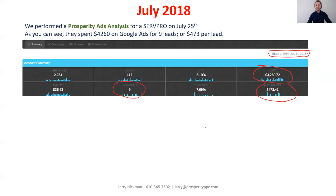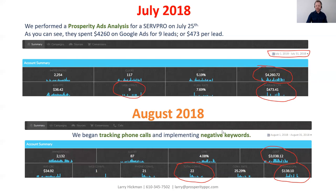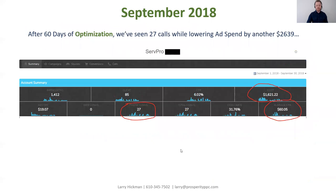We performed a Prosperity Ads Analysis for this SERPRO on July 25, 2018. They spent $4,260 and got nine leads, for an average cost per lead of $473 — a pretty expensive lead. In August, we began tracking phone calls and implementing negative keywords using this strategy. Their overall cost went down to $3,038 and they got 22 leads, for an average cost per lead of $138 — a reduction in ad spend of $1,222 and double the phone calls. In September, after 60 days of optimization, we saw 27 phone calls come in while lowering their ad spend by another $2,639.